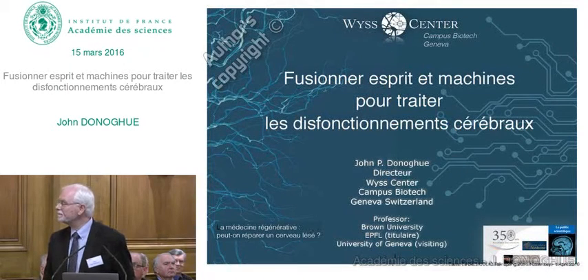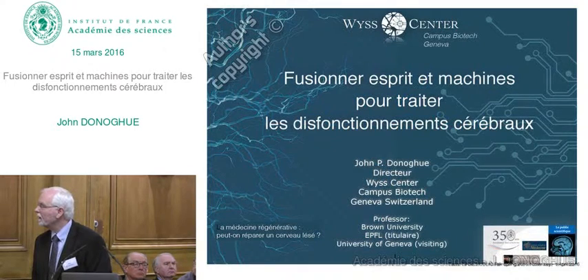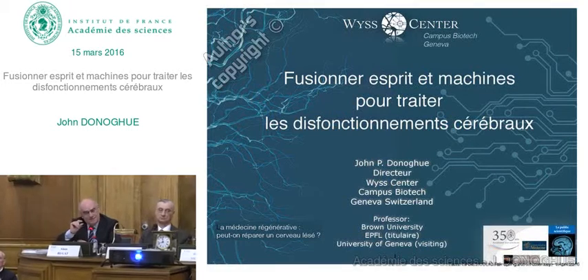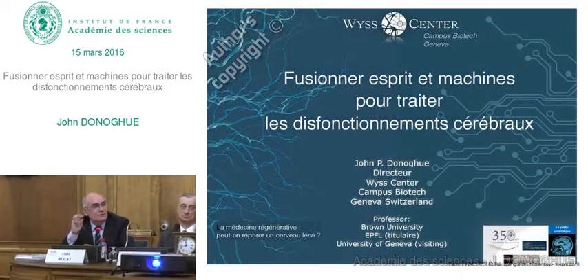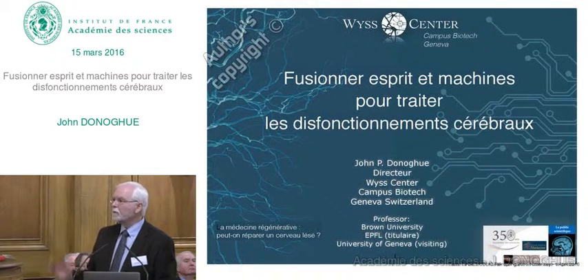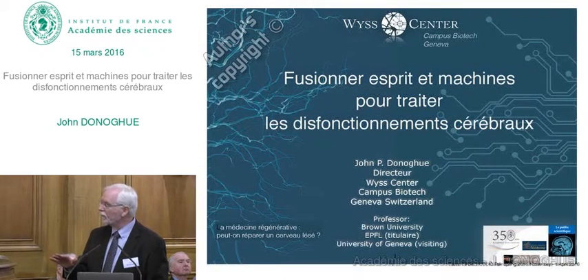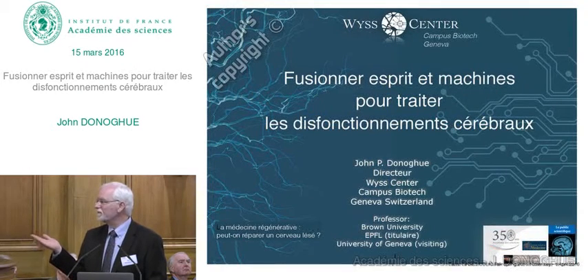A basic question: what is the average level of electric signals produced by the neurons—what range? Microvolts. They're extremely tiny, microvolts. One of the reasons why we need to put an electrode into the brain is that each neuron emits a signal that can only be detected about 50 or 60 microns away, so the electrode has to be very close to the neuron.